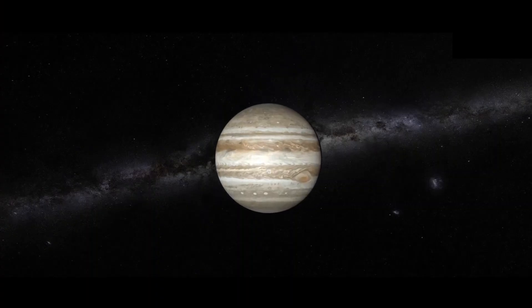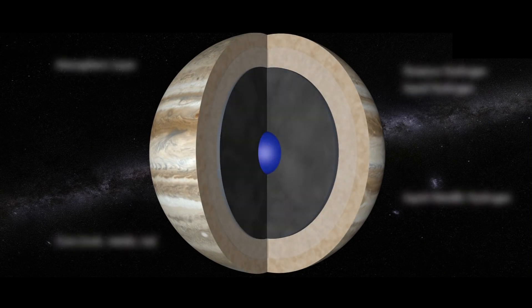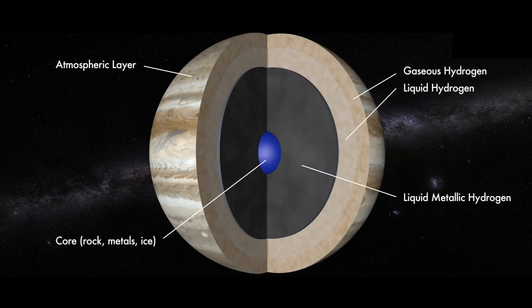The composition of Jupiter is similar to that of the Sun, mostly hydrogen and helium. Deep in the atmosphere, pressure and temperature increase, compressing the hydrogen gas into a liquid.